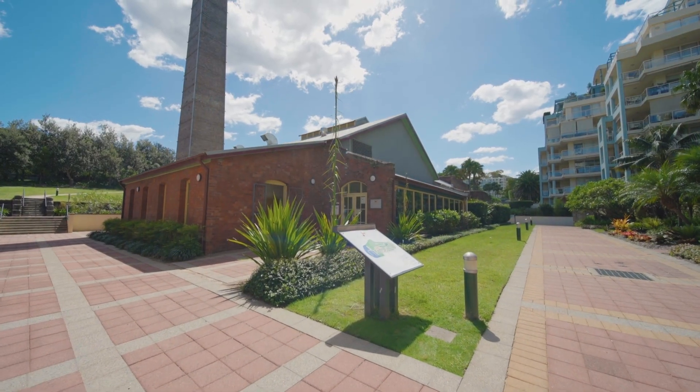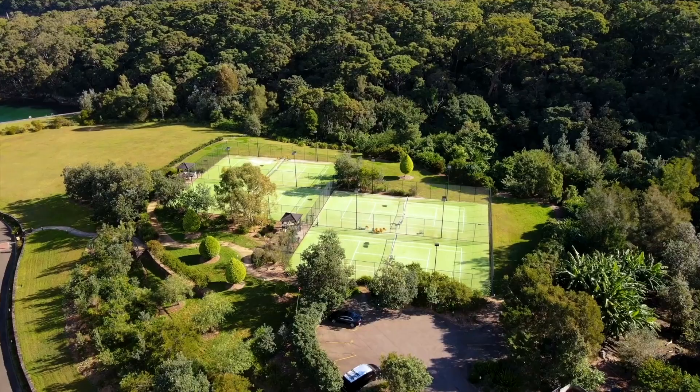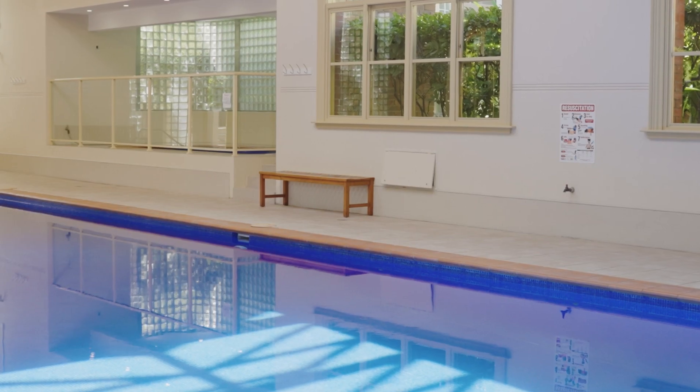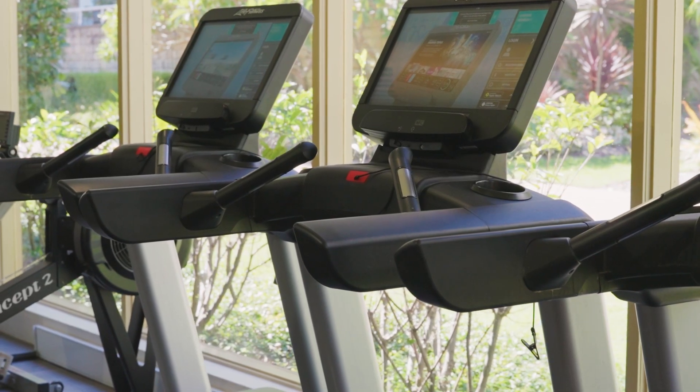A sought-after lifestyle address, residents enjoy access to indoor and outdoor pools, tennis courts, a gym for keeping fit and a spa, sauna and manicured grounds for relaxation and rejuvenation.